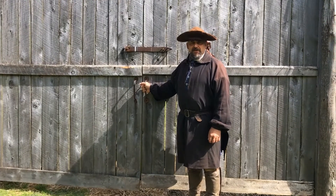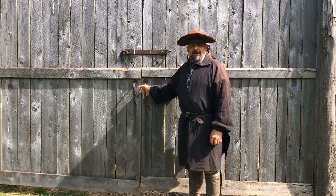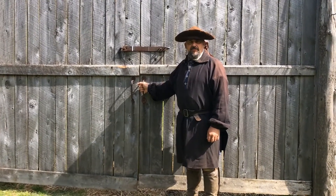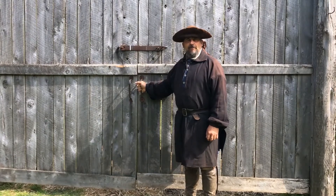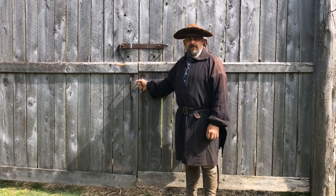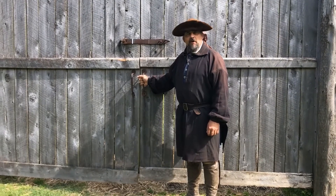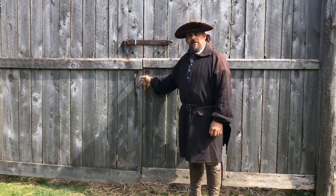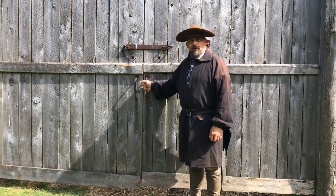Welcome to Historic Mansker Station located in Goodlettsville, Tennessee. In the year 1780, Casper Mansker arrived out here and established the station to offer a place of protection for the settlers that were heading out here to start their new lives. Why don't you join us as we go inside and explore each of the cabins and see what their purpose was.